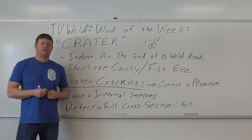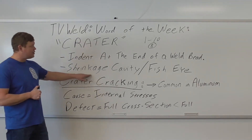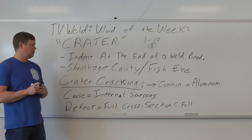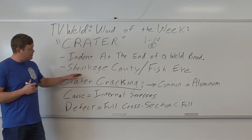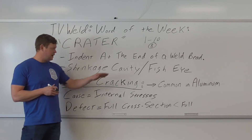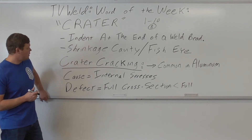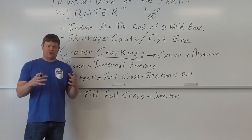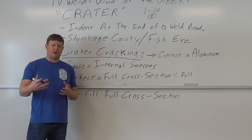I looked up official definitions online. What they basically said was 'shrinkage cavity,' which makes sense because when the weld is solidifying it shrinks, and that's what causes the cracking. There's also the term 'fisheye,' which I've heard in industry. So: shrinkage cavity, fisheye, crater - those are the official terms. Getting back to crater cracking: what causes it is internal stresses. As the weld shrinks, internal stresses cause crater cracking.